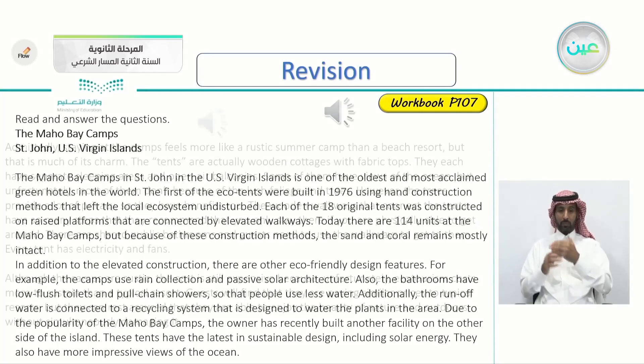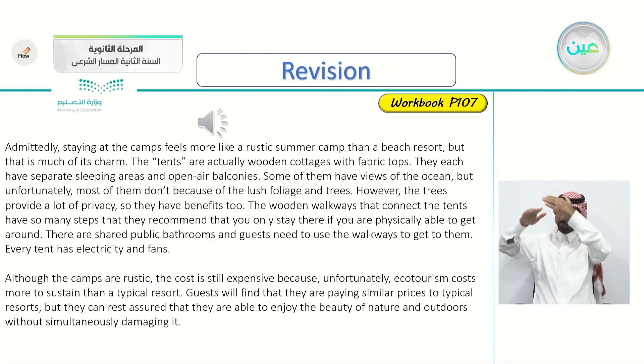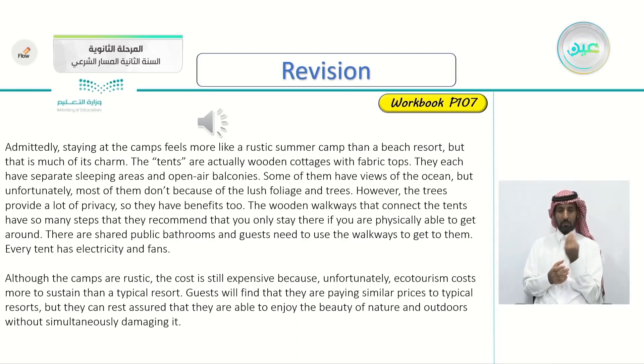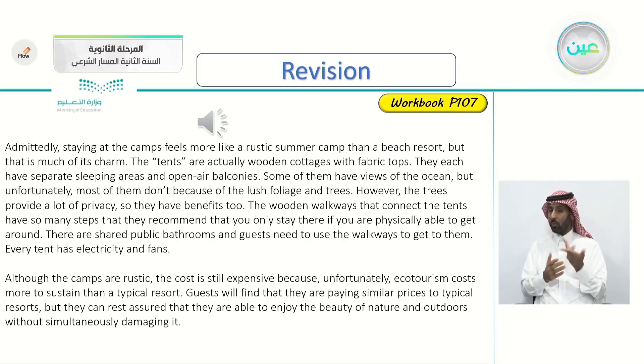Let's continue with the article. Admittedly, staying at the camps feels more like a rustic summer camp than a beach resort, but that is much of its charm. The tents are actually wooden cottages with fabric tops. They each have separate sleeping areas and open-air balconies. Some of them have views of the ocean, but unfortunately most of them don't because of the lush foliage and trees. However, the trees provide a lot of privacy. The wooden walkways have so many steps that they recommend you only stay there if you are physically able to get around. There are shared public bathrooms. Every tent has electricity and fans. Although the camps are rustic, eco-tourism costs more to sustain than a typical resort, but guests can enjoy the beauty of nature without simultaneously damaging it.